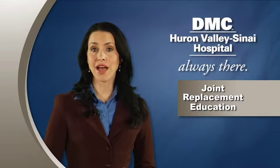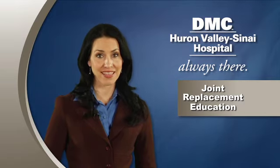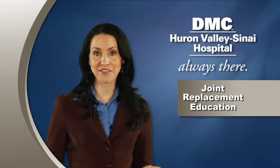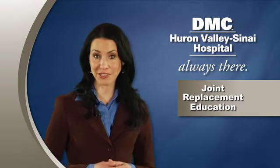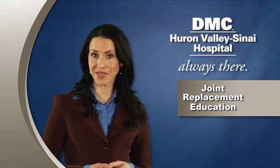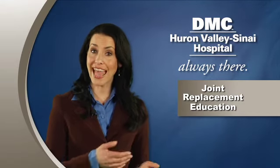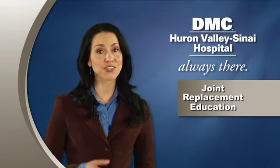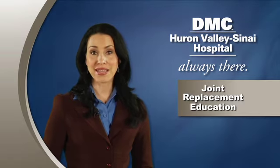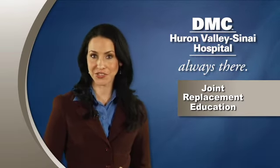After discharge from the hospital, continuing rehab will be very important to your recovery. Your outcome is greatly affected by your commitment to your exercises. The sooner you begin exercising in advance of your surgery, the better. And the more committed you are to your exercises after surgery, the faster you'll recover. We recommend staying as active as possible before as well as after your surgery.